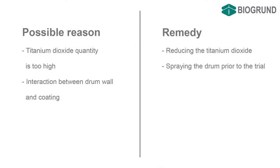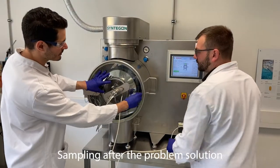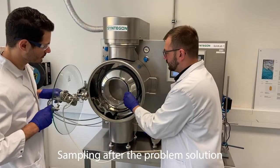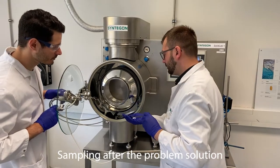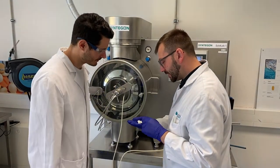We will discuss possible reasons and search for appropriate solutions. Applying a base layer of the coating at the inside of the coating drum or changing the formulation might resolve this problem.